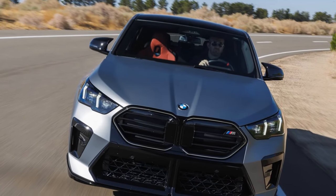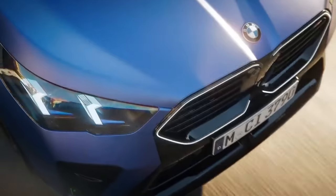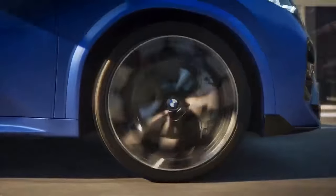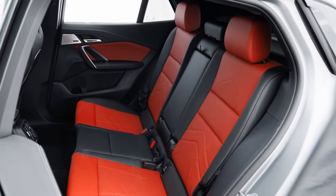Most judges, however, were pleased with the X2's interior design and materials, even though BMW essentially replicated the interior from other models in its lineup. While it looks polished, it doesn't give the X2 a unique feel. In essence, if you've seen the interior of one modern BMW, you've pretty much seen them all.